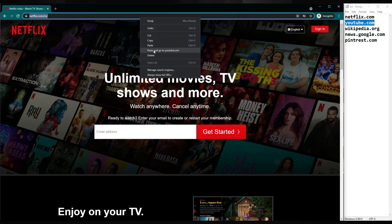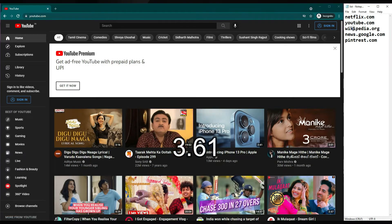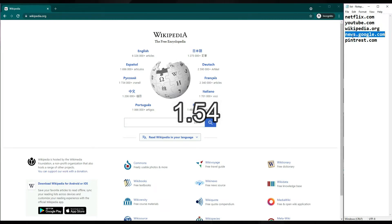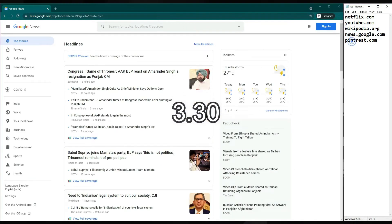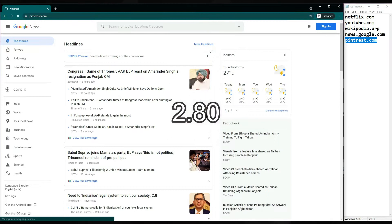Chrome speed test round 3: YouTube — 3.61 seconds. Wikipedia — 1.54 seconds. Google News — 3.30 seconds. Pinterest — 2.80 seconds.